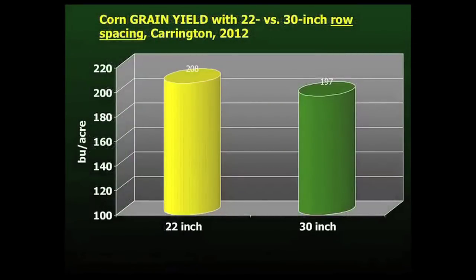The third factor in this corn study was the response of corn to 22-inch rows versus 30-inch rows. The study was started just this past season in 2012, so we only have one site year of data. The data is encouraging, showing that the narrow rows at 22 inches did provide a 5% yield increase compared to the standard 30-inch row spacing.